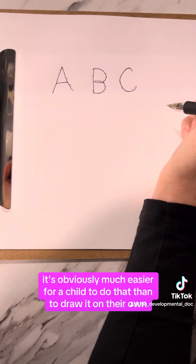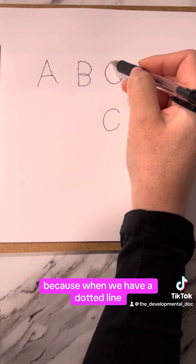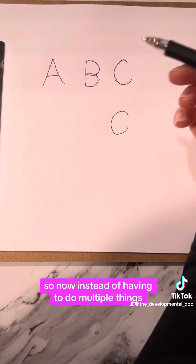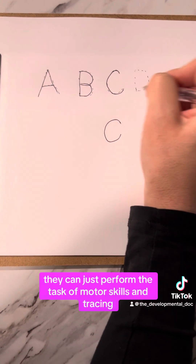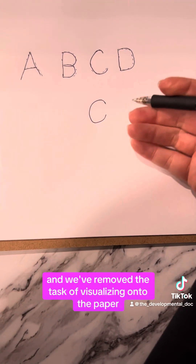It's obviously much easier for a child to trace than to draw on their own, because when we have a dotted line, it does the work of the visual system for them. So instead of having to do multiple things, they can just perform the motor skill of tracing, and we've removed the task of visualizing onto the paper.